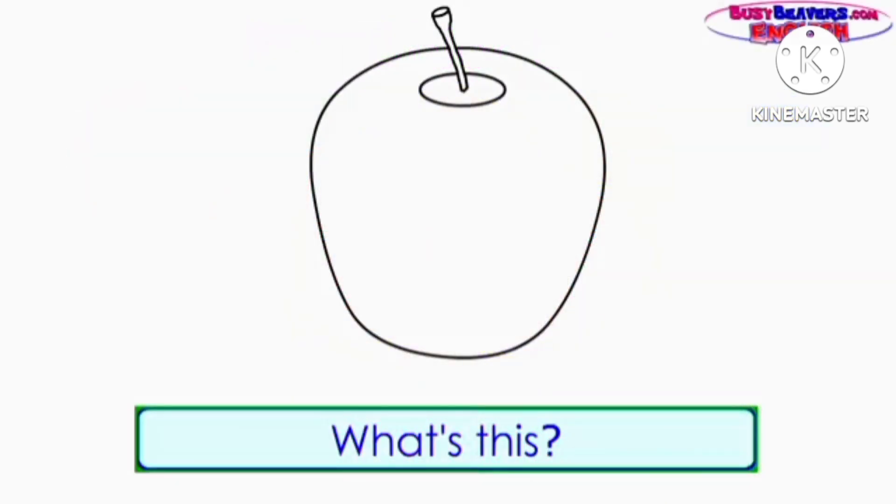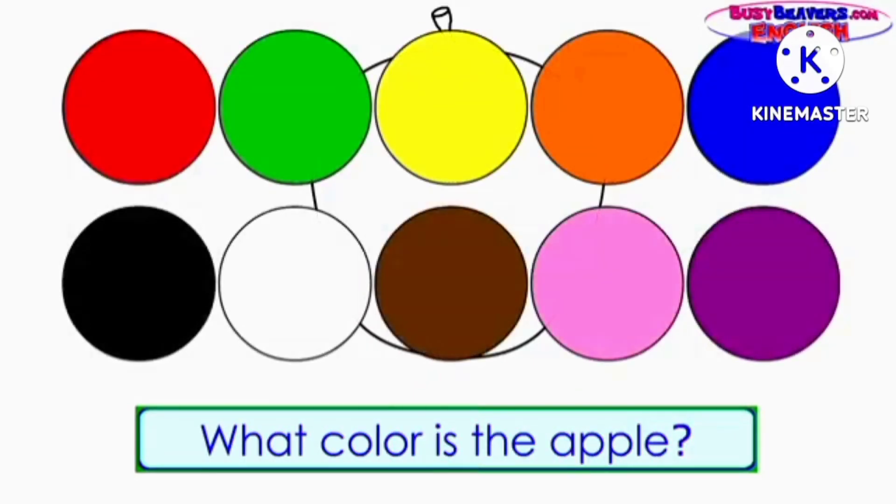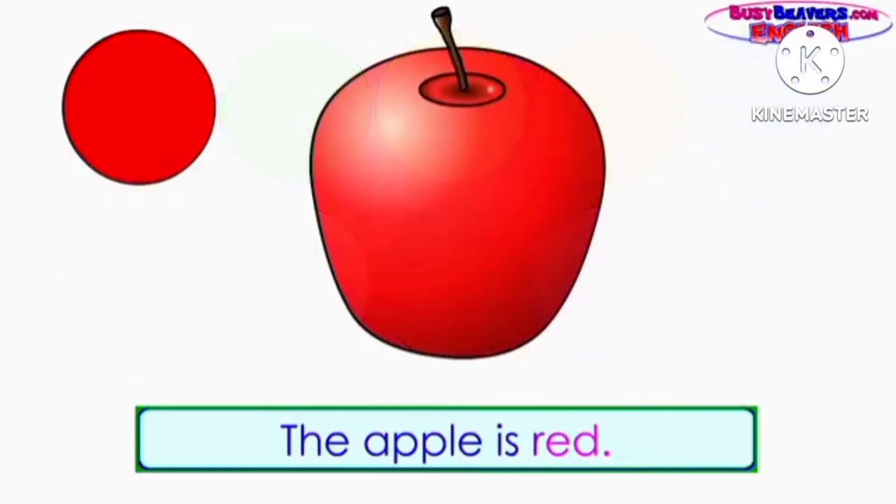What's this? It's an apple. What color is the apple? The apple is red.